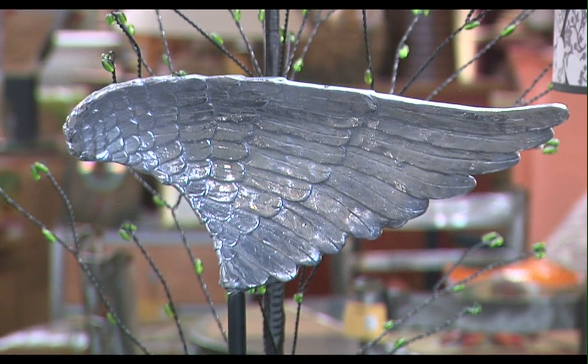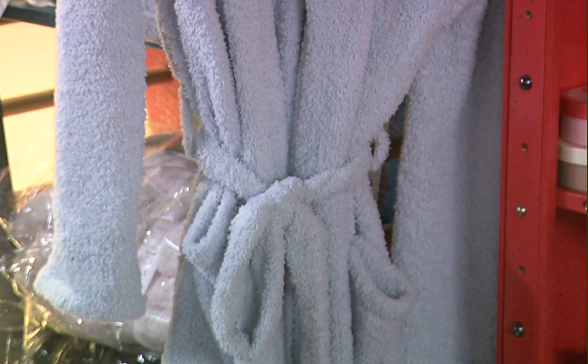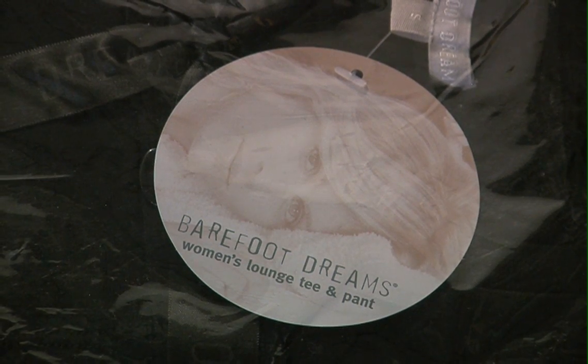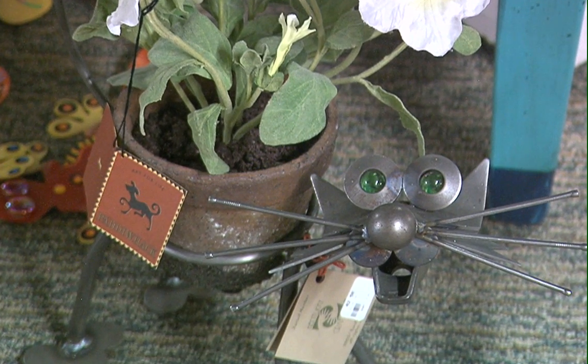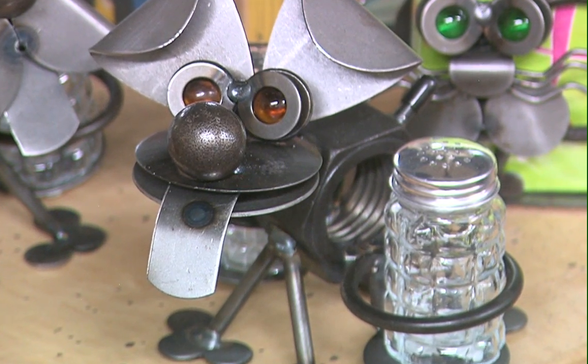We have other handmade gifts as well. We have measuring cups by Tim Woodsman, which happen to be Paula Deen's favorite gifts. And you'll see Oprah Winfrey's favorite gift here as well — the robes and throws by Barefoot Dreams — as well as unique whimsical sculptures by Yardbirds.